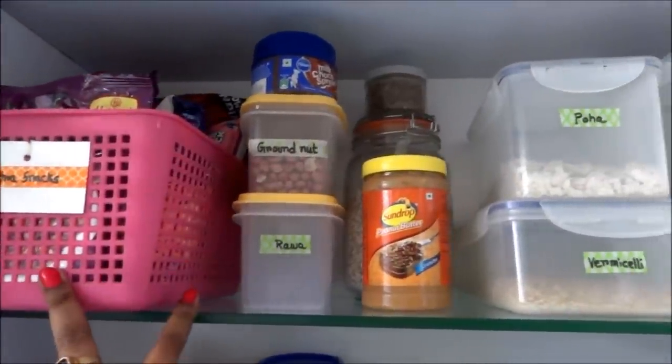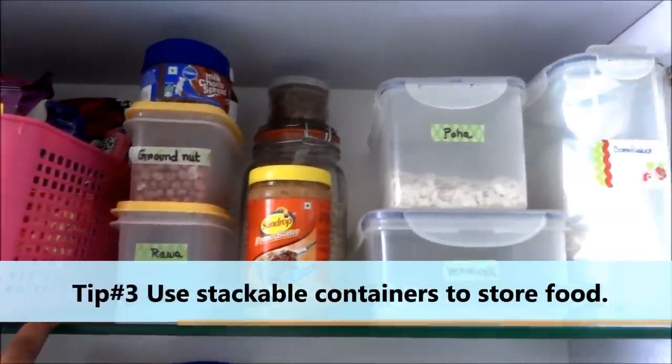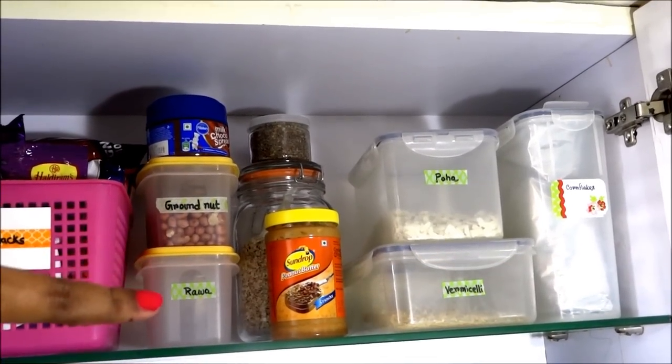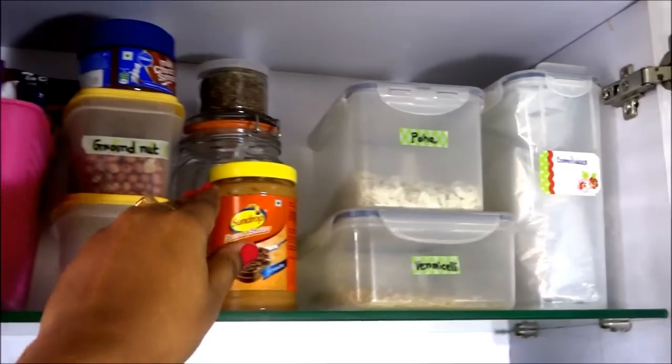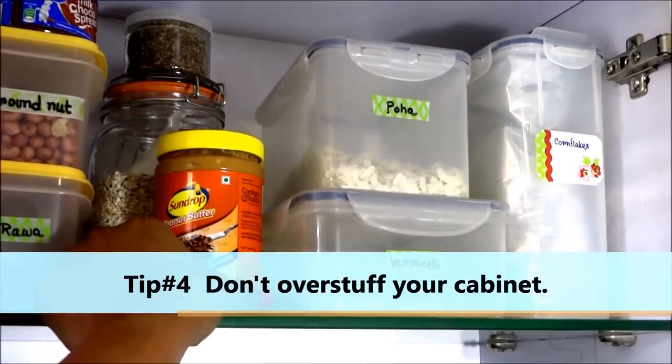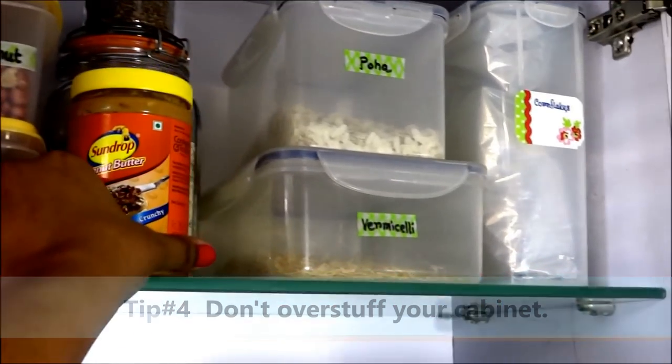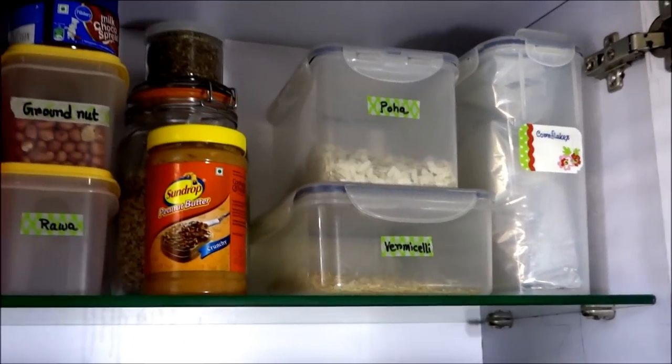Tip number three: use stackable containers to store food items — this way you will definitely be able to maximize your space. Tip number four: do not overstock your cabinet to the point where you can't reach items at the back of the shelf. Always look for easy access.